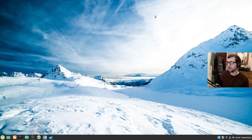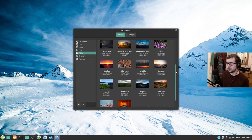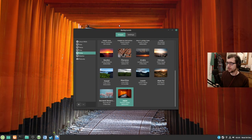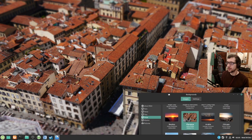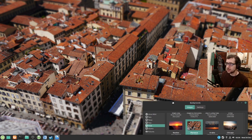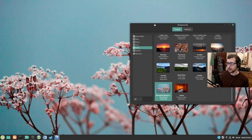It looks great. For a laugh I can show you the wallpaper selection — they've got a decent selection of background wallpapers. This one looks lovely — lovely colors on that one. Florence — that's kind of almost like a miniature version. The only thing with a lot of these wallpapers that I don't like is the blurring effect.